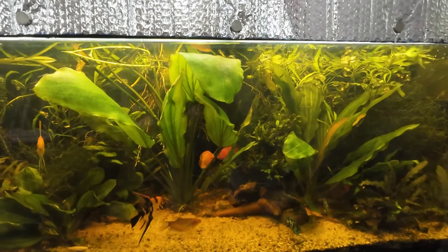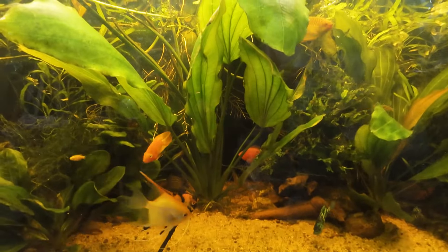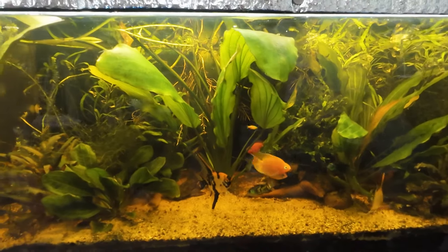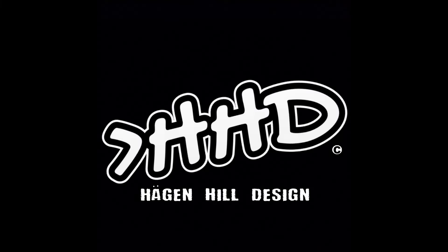Why is that? Are we just lucky? Or are there myths out there of what fish can go with what? Who knows for sure, but isn't this a beautiful sight? Thank you for watching.